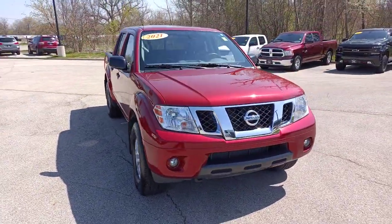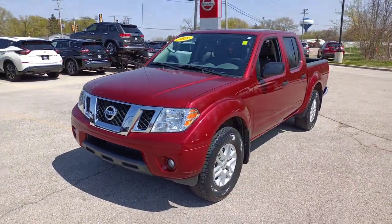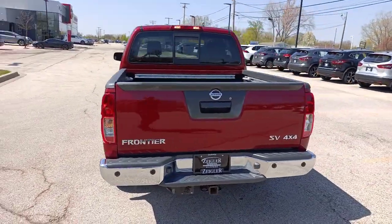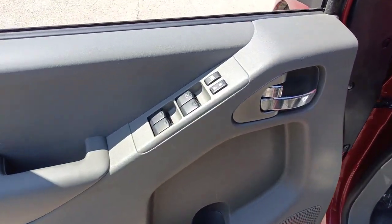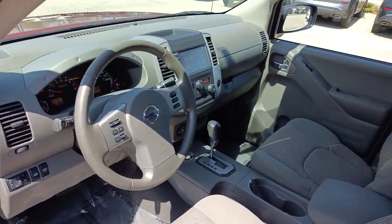Picture yourself in the 2021 Nissan Frontier. This vehicle is an outstanding buy with fewer than 20,000 miles on the odometer. You'll be ready for the job or off-road recreation in this remarkably affordable Frontier. Comfortable, capable, and hardworking, this popular midsize pickup is waiting just for you.